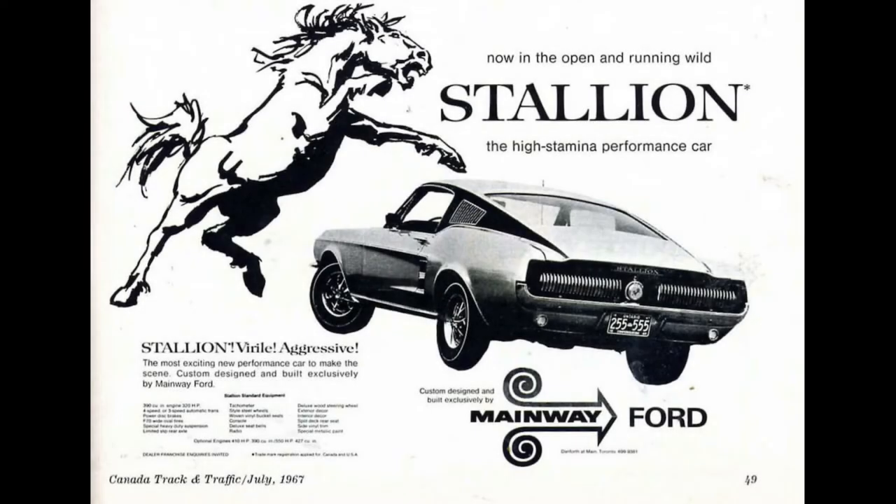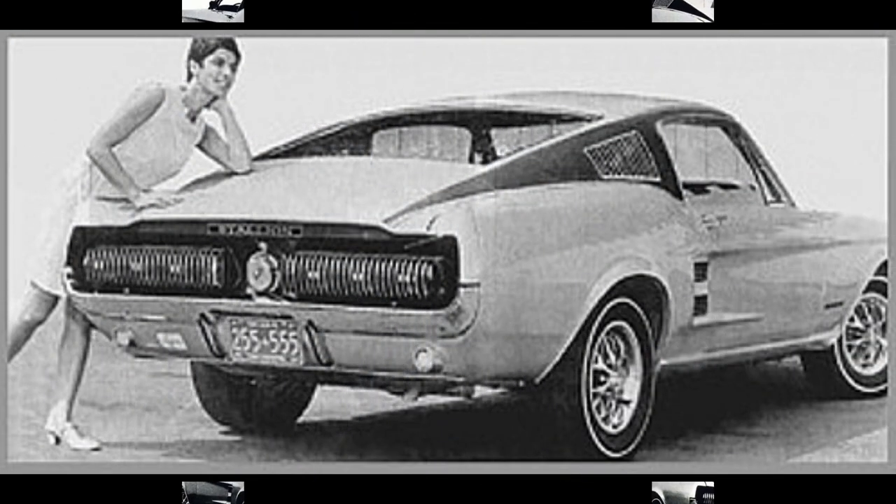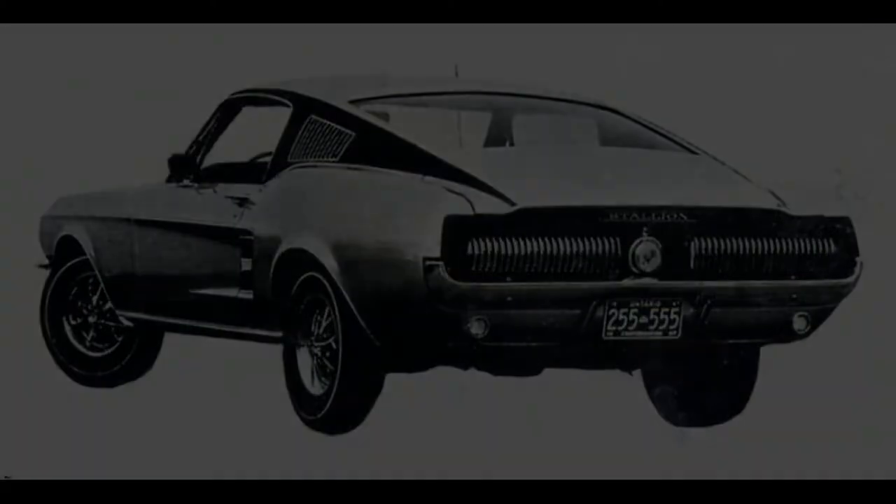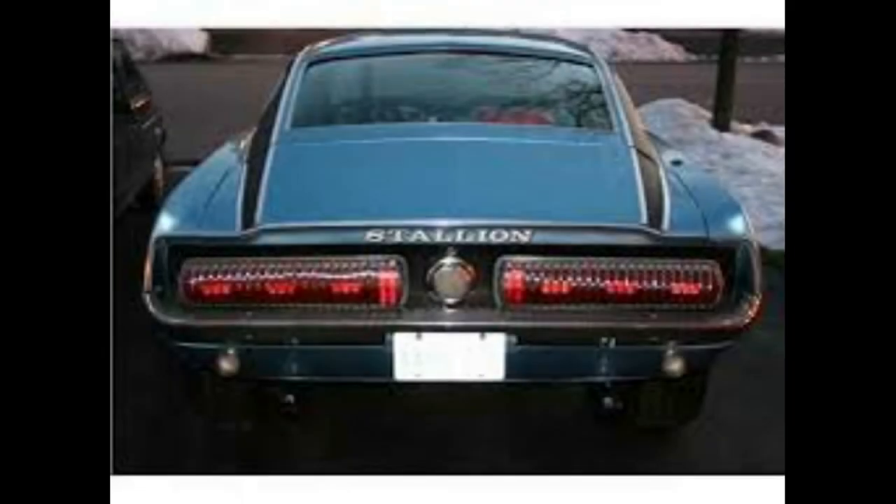During research, even Canadian dealers wanted to cash in on Mustang Mania. The Stallion was a custom-designed Mustang hardtop sold exclusively by Mainway Ford in Toronto. They came with special paint, styled steel wheels, stallion emblems, cougar tail lights on a blacked-out tail panel, a unique vinyl roof treatment, and chrome side scoops and roof vents. The pop-open gas cap had a uniquely engraved stallion logo, and the Mustang's traditional lettering was replaced with block letters spelling out STALLION. The model was dropped after only eight were produced — four with the 289 high-performance engine and four with the 390.